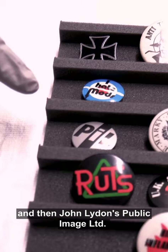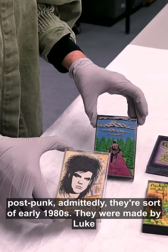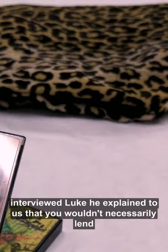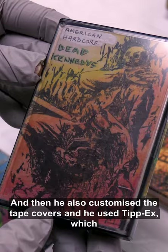The last group of objects I want to talk about are these five cassettes. They are post-punk — early 1980s — made by Luke Blair, but they still show the same DIY aesthetic. When we interviewed Luke, he explained that you wouldn't necessarily lend your records to your friends because they were really precious, but you would make tapes. He also customized the tape covers.